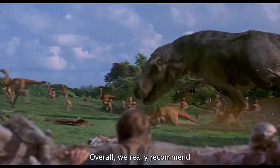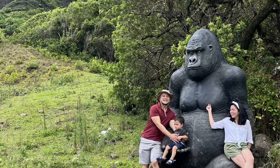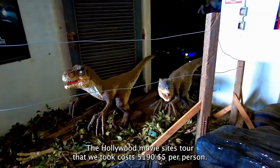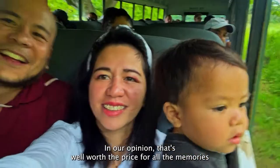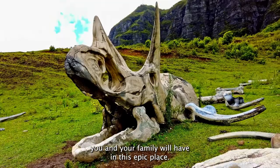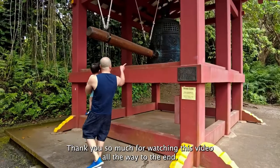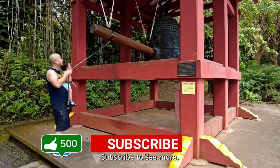Overall, we really recommend spending a day at Kualoa Ranch. At the time of making this video, the Hollywood Movie Sites tour that we took costs $51.95 per person. In our opinion, that's well worth the price for all the memories you and your family will have in this epic place. Thank you so much for watching this video all the way to the end. Why don't you go ahead and hit the like button and subscribe to see more.